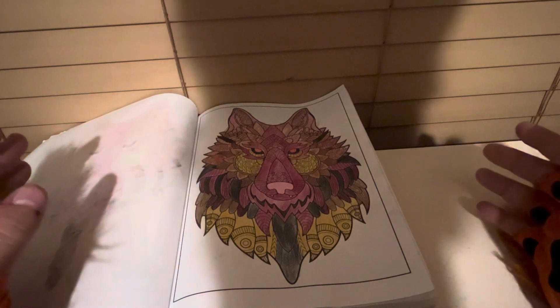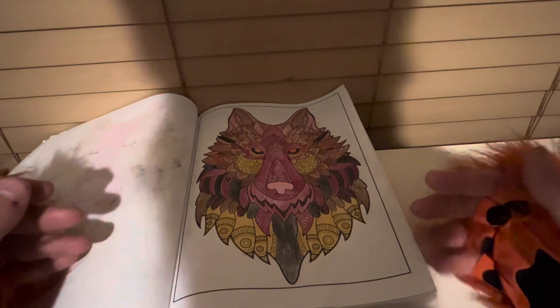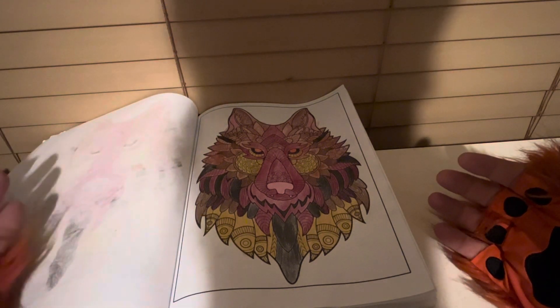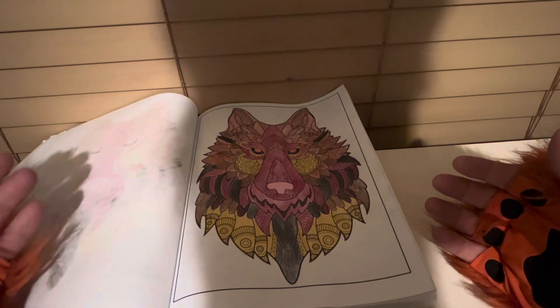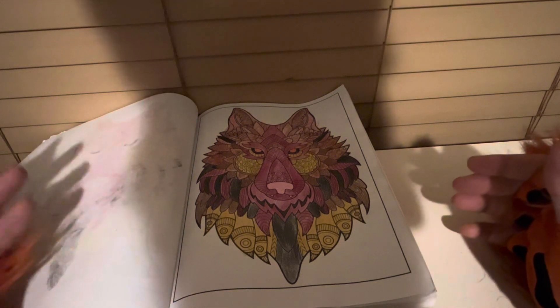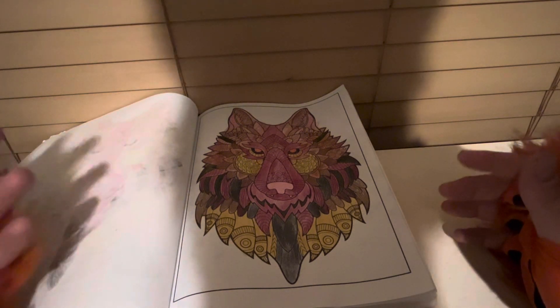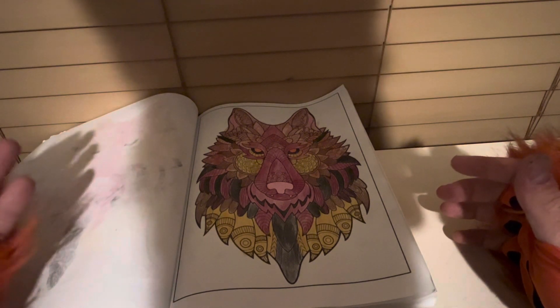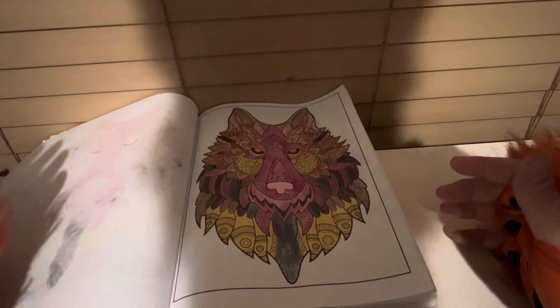Friends and family have provided me the books and the utensils I use to color. They give me markers, colored pencils, a pencil sharpener, and whatnot.